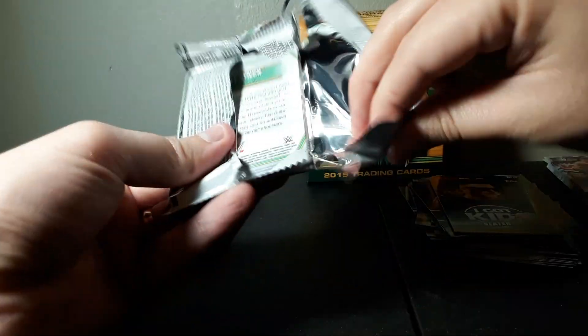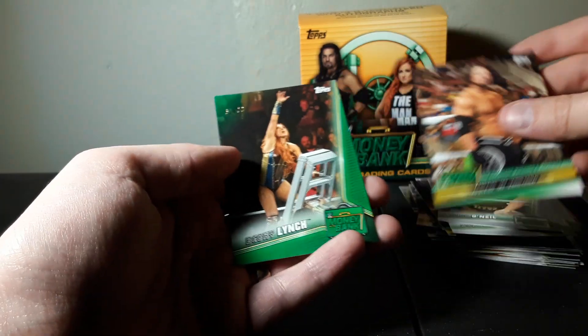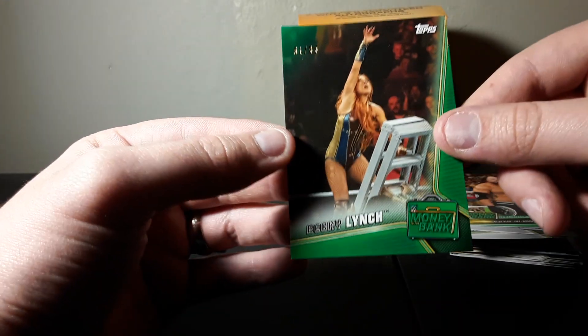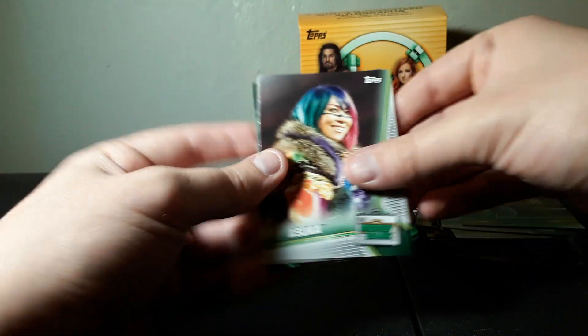I didn't start off being a fan of Roman Reigns, but the Roman Reigns we have now is a lot better than a couple years ago. We got Nia Jax - not a fan at all - Mandy Rose, Titus O'Neil, AJ Styles defeating John Cena. And there's a green parallel - I didn't realize there were green parallels in here - a green parallel of Becky Lynch reaching for the briefcase in a Money in the Bank match, numbered 61 of 99. That's also going in a top loader because I love my parallel cards. Eventually I'd like to collect a complete set of just parallels.